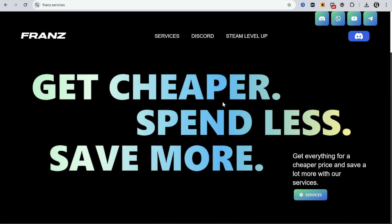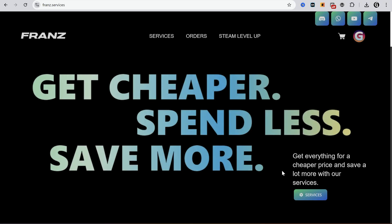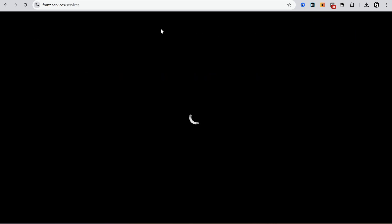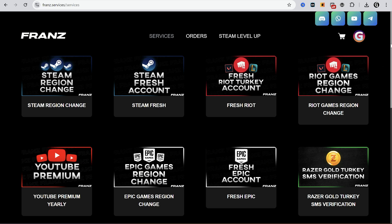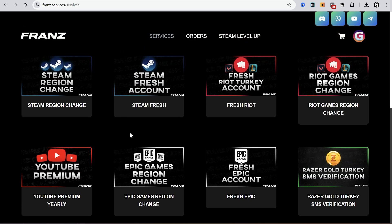Alright let's get started. I will use Fran's service to change my Riot Games account region. You can find this link in the description. Firstly you have to log in to this website using your Discord. Then go to services — there are a lot of services and subscriptions you can buy, but we are talking about Riot Games now, so I have to choose Riot Games region changing.